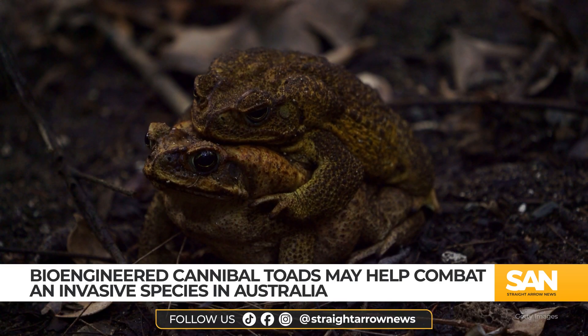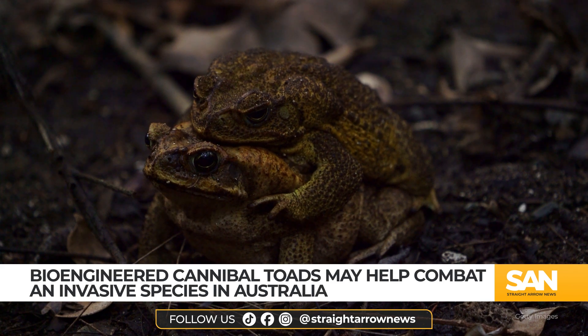But scaling up this potential solution to the problems posed by cane toads remains difficult. The gene editing process is labor-intensive, requiring thousands of eggs to be individually altered. And since the tadpoles never grow into adults, reproducing them is complicated as well.